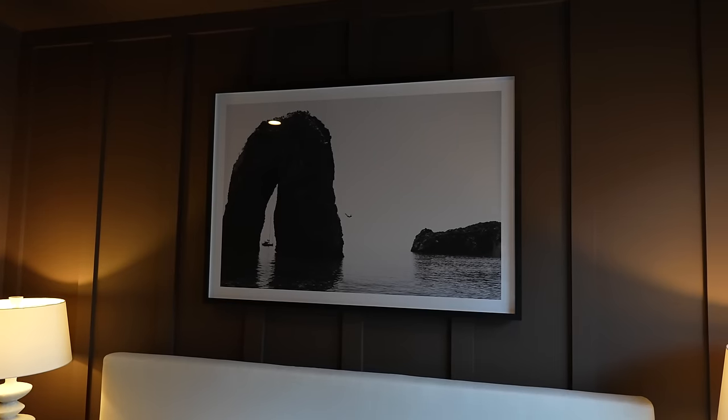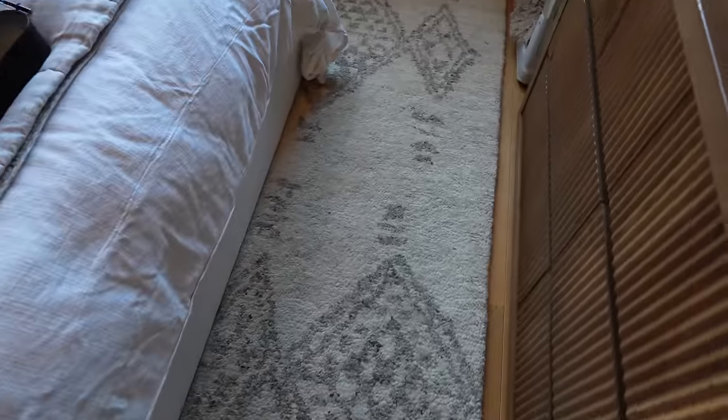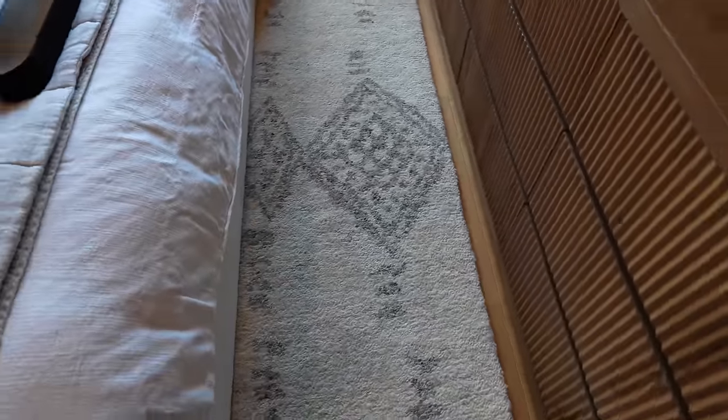It looks a little Western or something — it's just not hitting the way I was expecting. So I'm not sure about this rug. I'm probably going to change it — actually, I'm definitely going to change it.